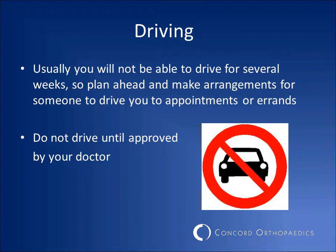Your surgeon will let you know when it is safe to drive. Because you will be wearing a sling at all times, you may not be allowed to drive for several weeks. Make arrangements ahead of time to have someone transport you to doctor's appointments and when running errands.